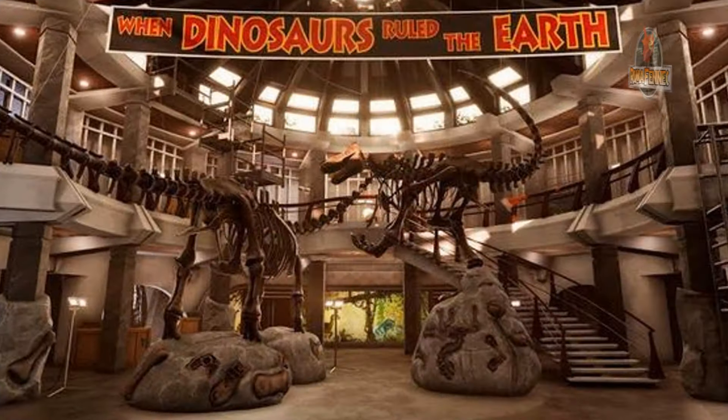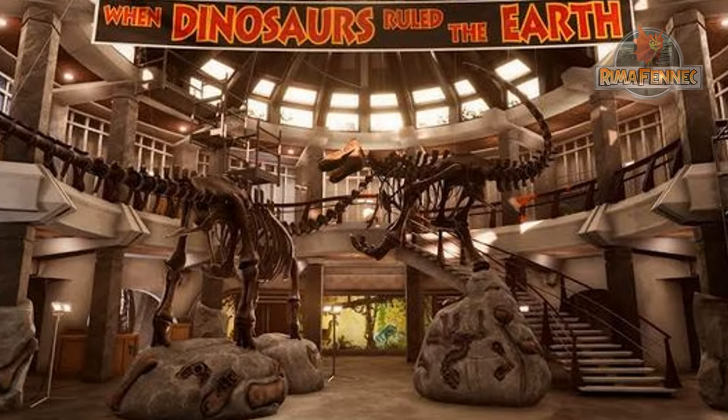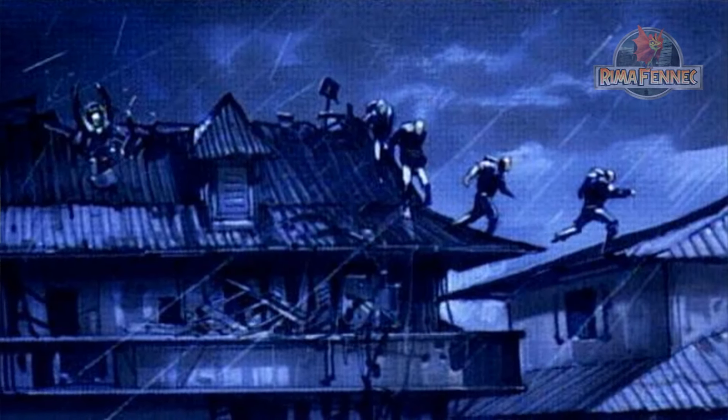Las cosas se complicaron cuando fue cerrado Parque Jurásico en Isla Nublar debido al incidente ocurrido en 1993, y cuando el huracán Clarissa devastó las instalaciones de Isla Sorna.